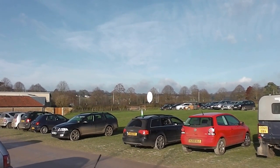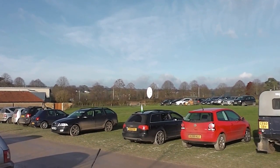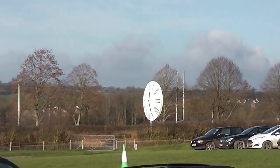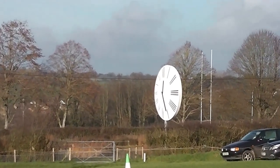Hi, it's John. We're at the Hauser & Wirth Art Gallery at Brewton and there's a funny clock there. It looks normal from here but it's not.